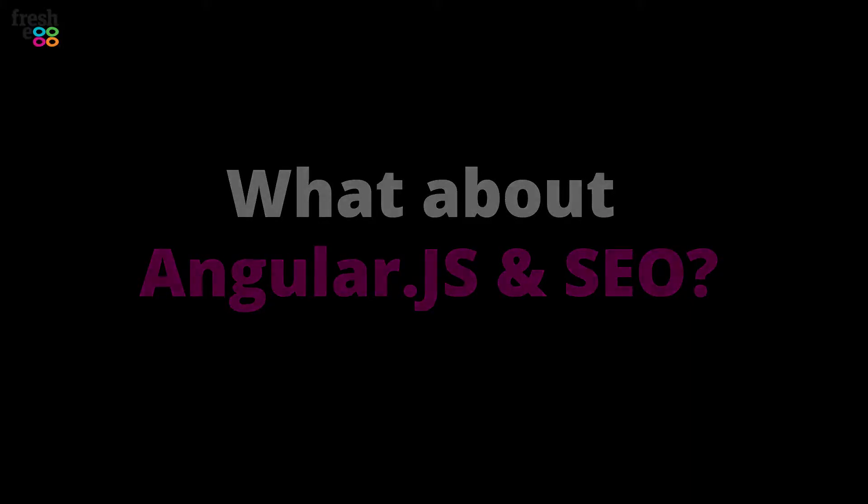Hi, David. This is all really great and I love using AngularJS, but I'm always being told JavaScript and SEO is bad news. Is there any light around the corner for this?